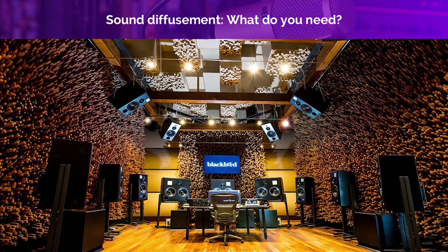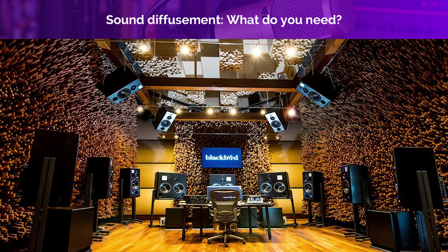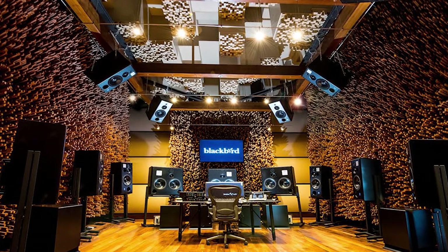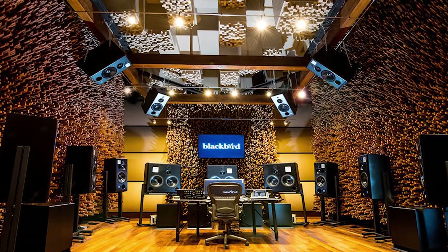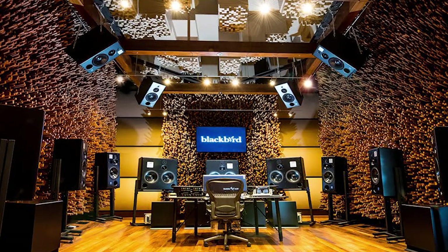This is an incredible example of sound diffusion — this is Blackbird Studio in Nashville, obviously a professional studio. Sound diffusion is a series of uneven surfaces that break up sound waves. A DIY version would be sitting in front of a bookshelf at home that has various depths of books and openings. Any sound that would have bounced off the flat wall and directly into the business end of the microphone is being deflected in different directions.